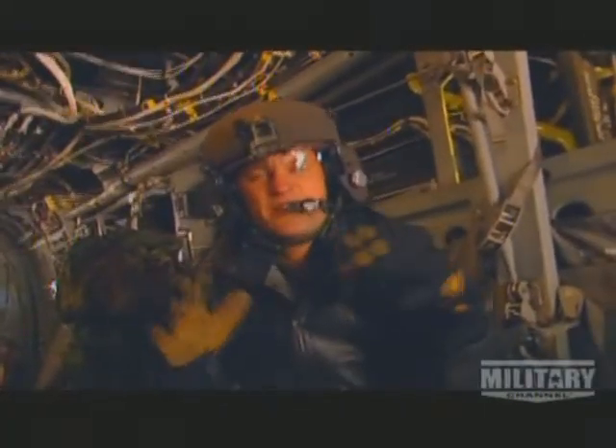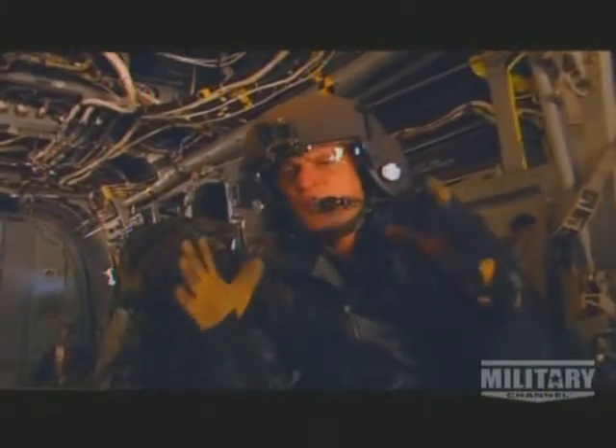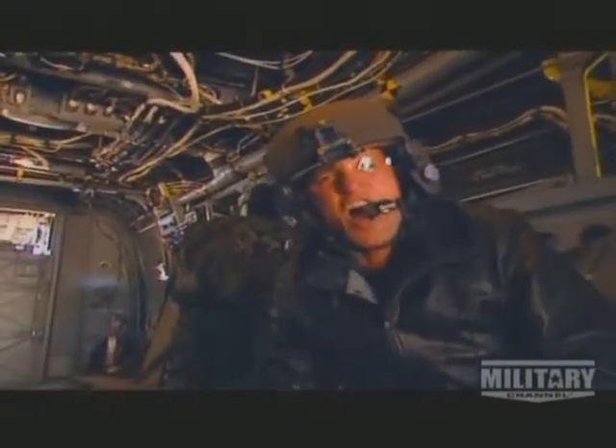In many ways, flying in the Osprey has always been a fantasy for me. When I first joined the Navy, this was a concept program. Now I can barely believe I'm actually flying in the Osprey.